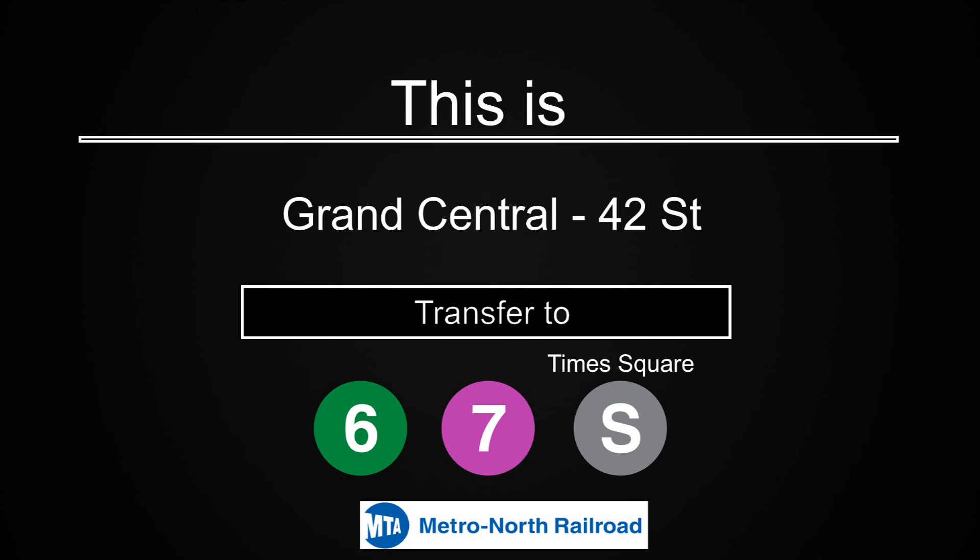This is Grand Central 42nd Street. Transfer is available to the 6, 7, and Shuttle to Times Square. Connection is available to Metro-North.